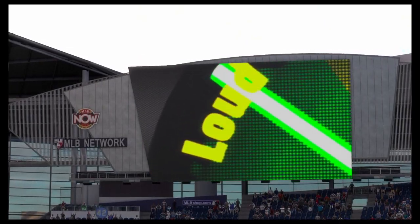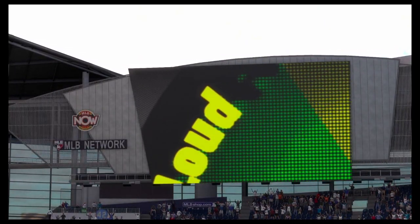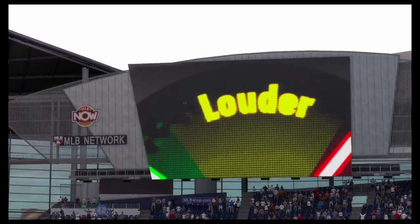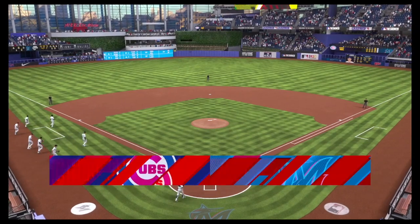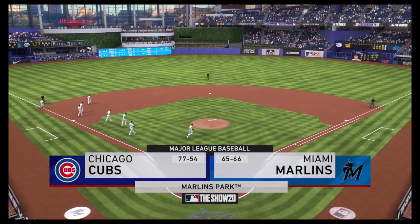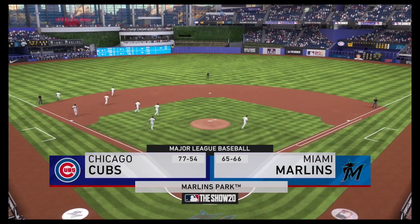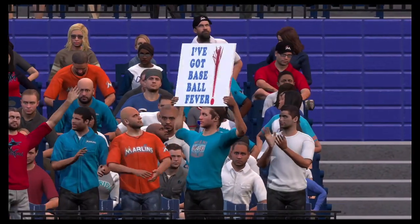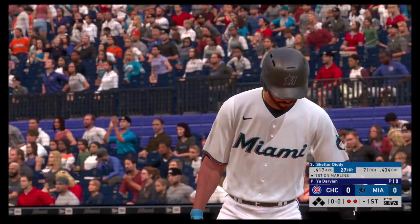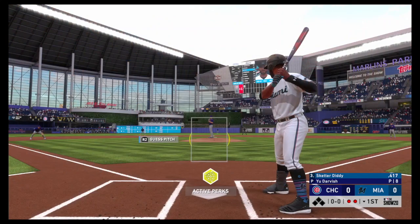We are under the lights as the show gets you ready for another edition of Major League Baseball. Tonight, we've got a good matchup in store between the Chicago Cubs and the Miami Marlins. He's going to look to turn things around in this one — Skeeter Diddy, come on kid, get on for us. Here we go.